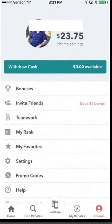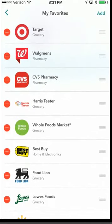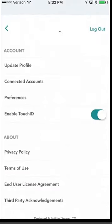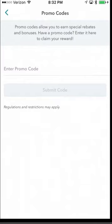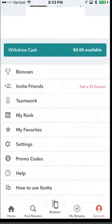You can see your rank and your Favorites — all the stores you've added — and you can edit them and remove ones you no longer want. In Settings you can set up Touch ID, view privacy policies, and update your profile. Promo Codes is a section where you can add a promo code for additional special rebates — something I'm looking into because extra money back is always good. There's also a Help section and a 'How to Use Ibotta' tutorial.